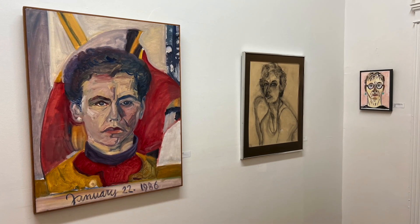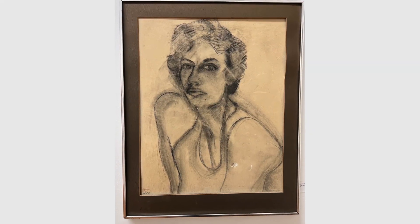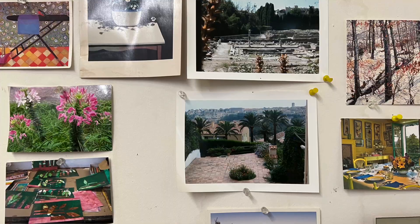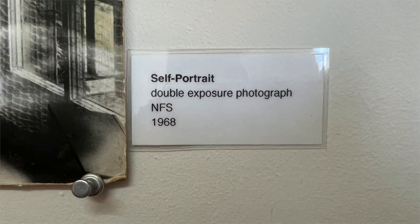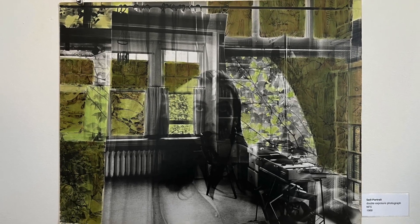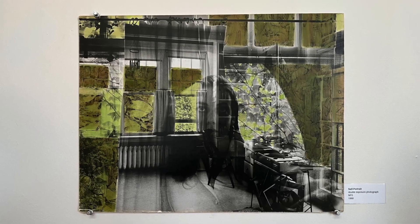You have work going back to your student days — which was where and when? The Philadelphia College of Art, that is now University of the Arts, from 1964 to 1968. I did take painting classes, but my major was photography, and I was totally in love with it and had a 4x5 camera. That's what I did my senior thesis with. I did freelance for a while and had a darkroom in my home, but also kept painting.